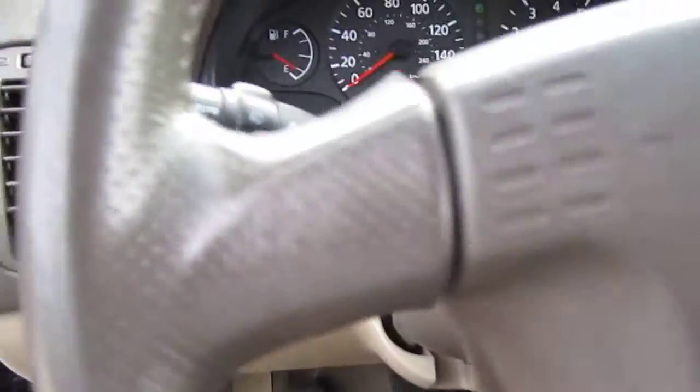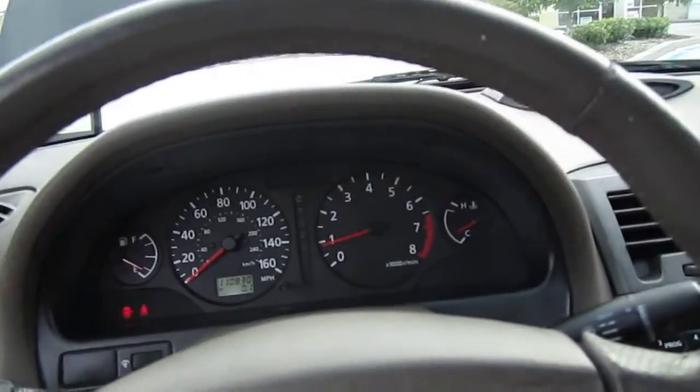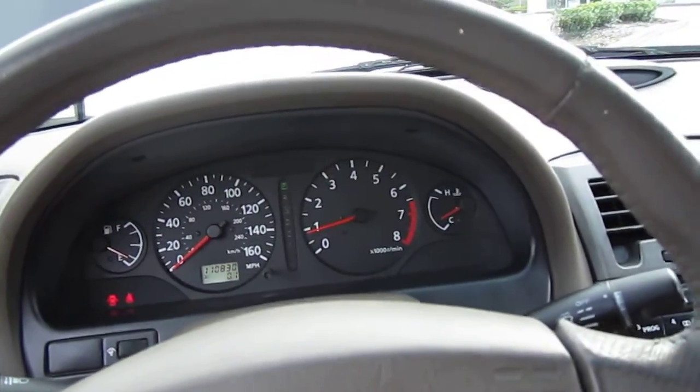It comes with cruise control and steering wheel buttons right there, power mirrors right there, and the fog lights up here. Very clean headliner — I wouldn't be surprised if this was a one-owner vehicle, it's just that clean.